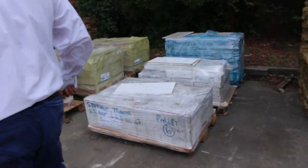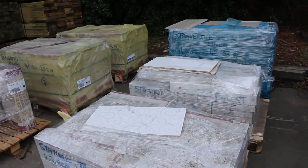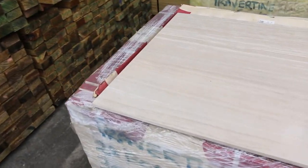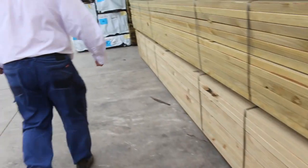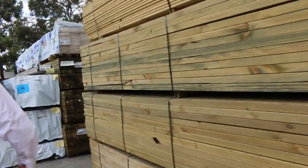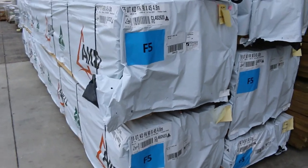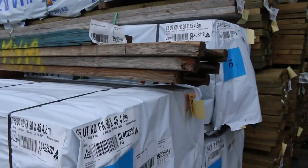Over here we've got some travertine tiles — have a look at those big 600 by 600s. More fresh stock here: F5 pine in 90 by 45, 4.8s and 4.2s.